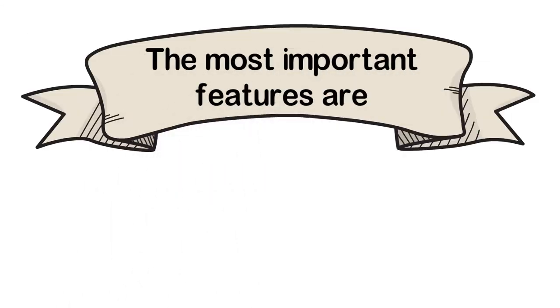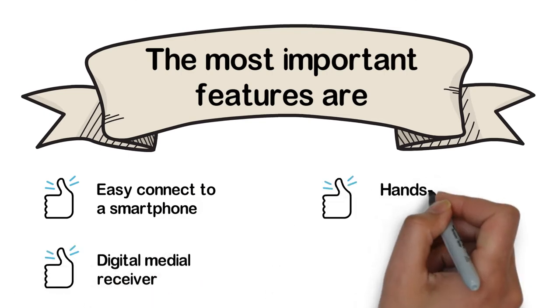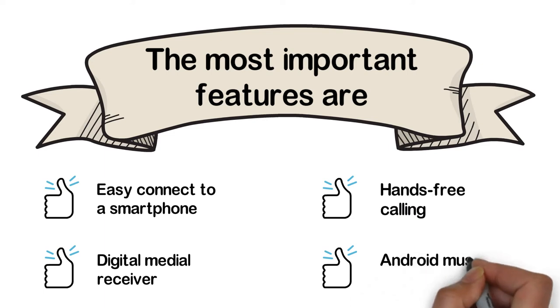The most important features are: easy connect to a smartphone, digital media receiver, hands-free calling, and Android music support.